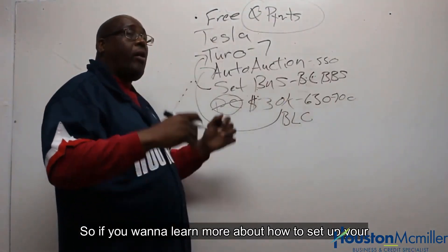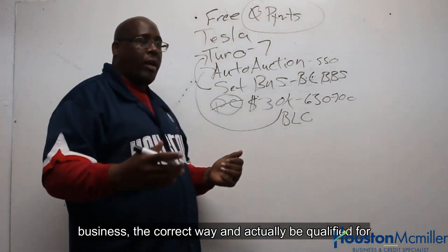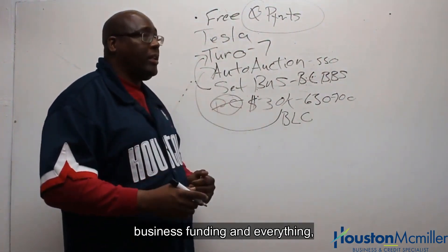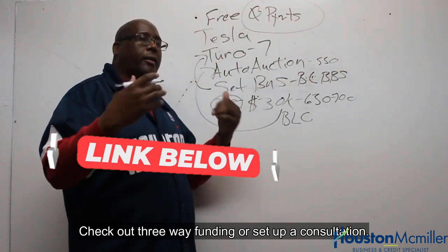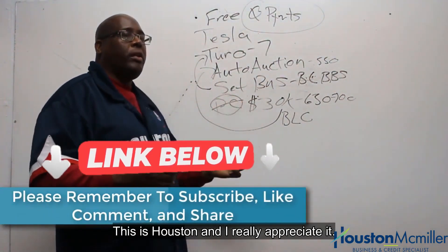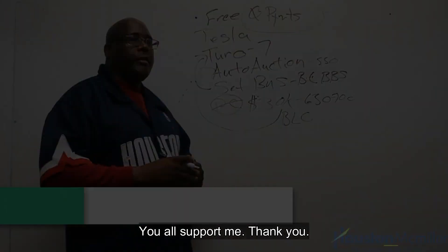If you want to learn more about how to set up your business the correct way and actually be qualified for business funding, click the link below. Check out Three Way Funding or set up a consultation. This is Houston, and I really appreciate your support. Thank you.